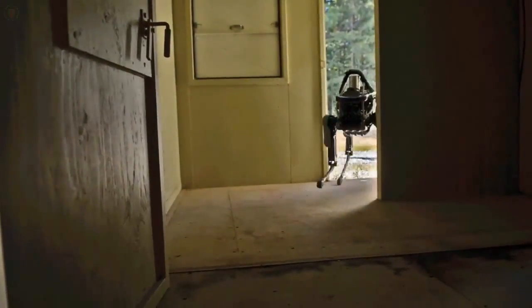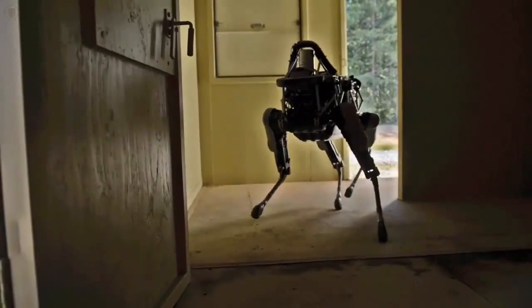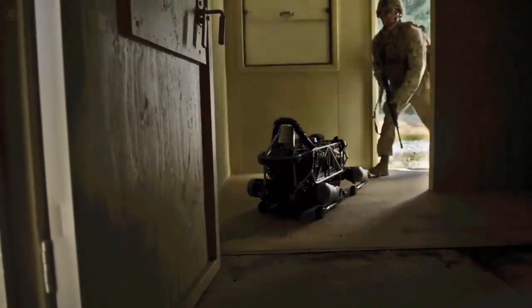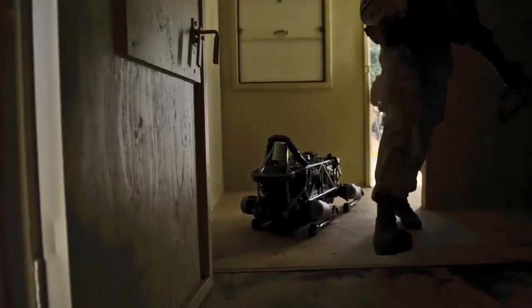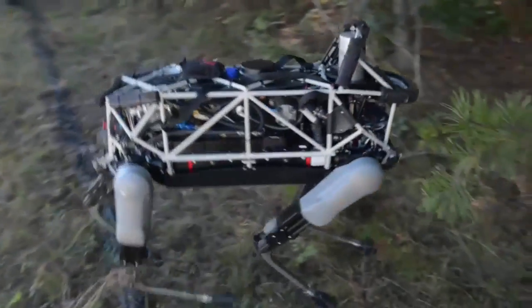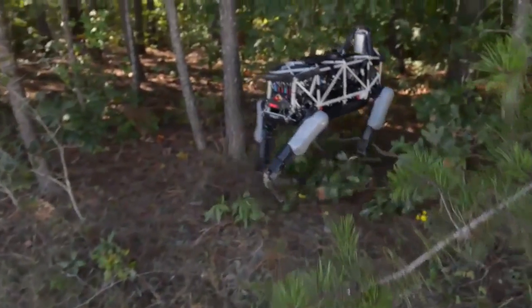SPOT is the third prototype to come out of the project. The first robot was about the size of an ox and weighed about 1,200 pounds. But SPOT is about the size of a dog and weighs about 160 pounds. The robot has a payload capacity of about 50 pounds nominal working weight, and it can carry up to 150 pounds.